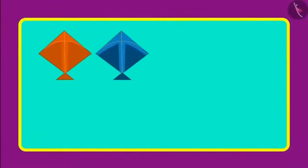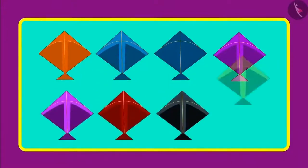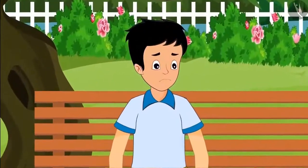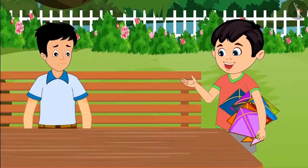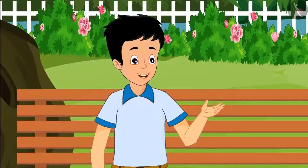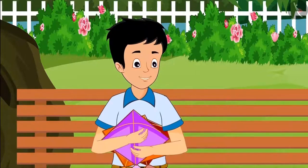One, two, three, four, five, six, seven, eight. So children, Chotu bought eight kites. But by now the shop was left with no kites, and Sonu got sad and sat under a tree. Chotu says, hey Sonu why are you sad? Come on, you take three of my kites. Thank you Chotu, let's go home and fly kites.